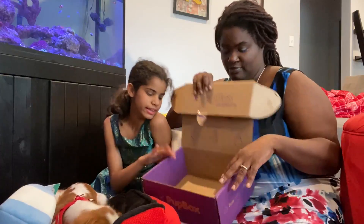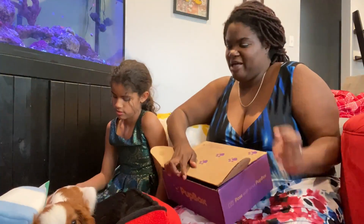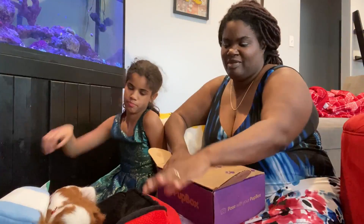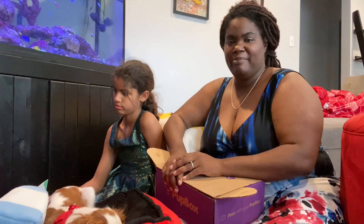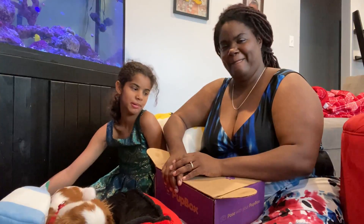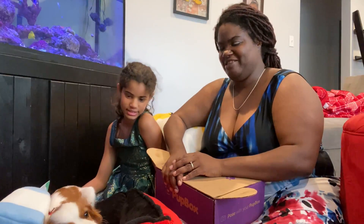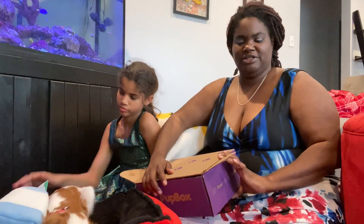It says 'we love your puppy' — yes, we love our Tinkerbell too. Can you see her? Kind of — she's out of frame.